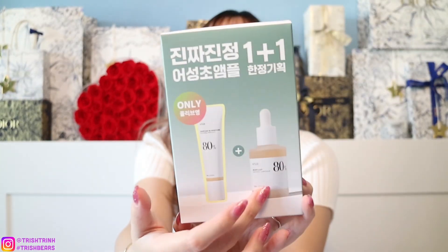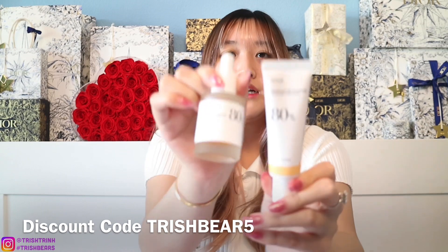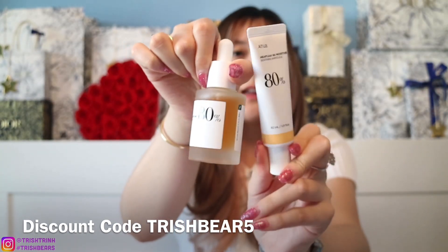Korean skincare can have up to seven or ten routine steps, which is a lot but worth it. I'll record and show you the before and after of my skin. After essence comes serum or ampoule — ampoule is basically a more moisturizing and hydrating version of serum. I got the Anua Heartleaf 80 Moisture Soothing Ampoule in 30ml and also received an extra 30ml in the set — both the same product.